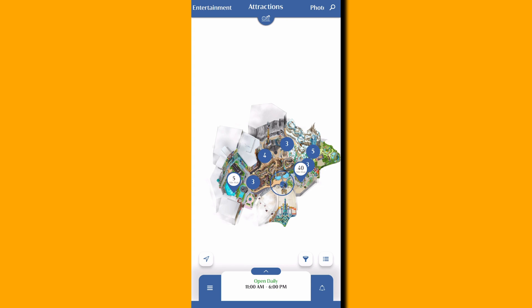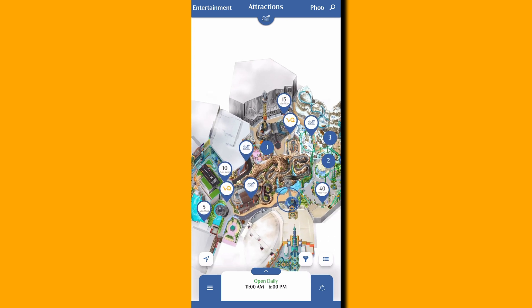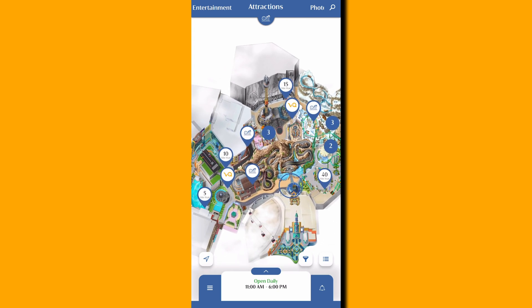If you want to check out the virtual queue solution on the app, it's actually really simple. But first, you've got to get a ticket and then link it to your app. Once that's done, you can simply open up the app's homepage and see the entire theme park and all of its available rides.